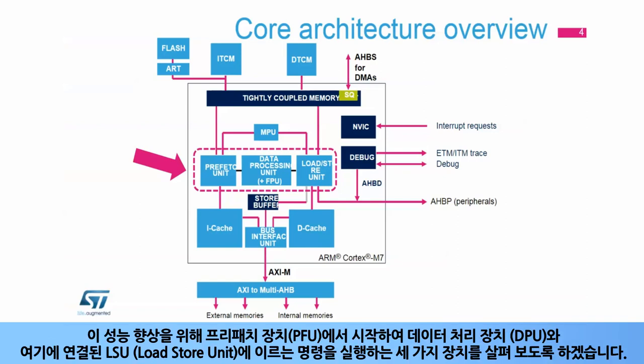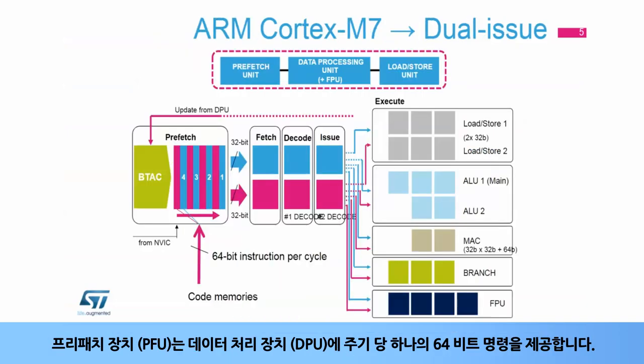To enable this performance improvement, let's look at the three units which are responsible for executing instructions, starting with the Prefetch Unit, or PFU, and then the Data Processing Unit, or DPU, in conjunction with the Load Store Unit, or LSU.